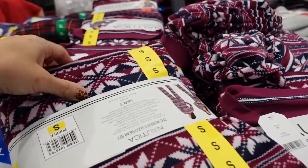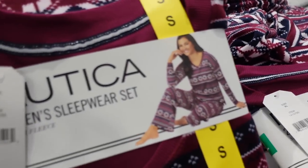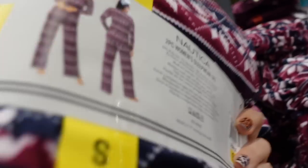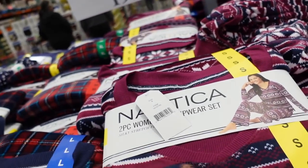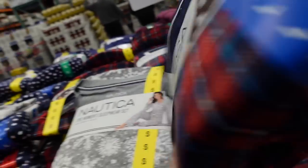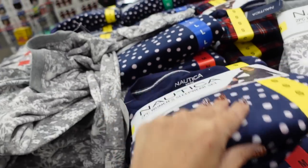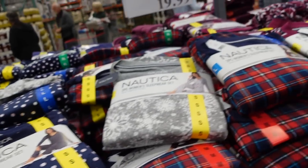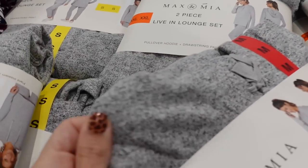New holiday pajamas from Nordica — they have a v-neckline, really nice soft plush material in the top and the jogger, with an elastic waistband and a relaxed fit. They come in burgundy fair isle, tartan plaid, gray snowflake, and blue with pink dots. These are $19.99.